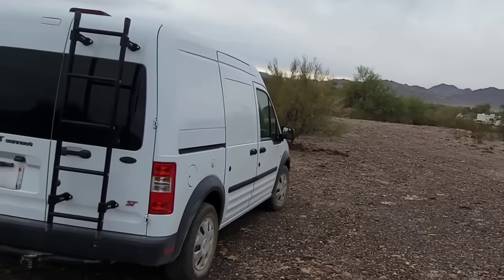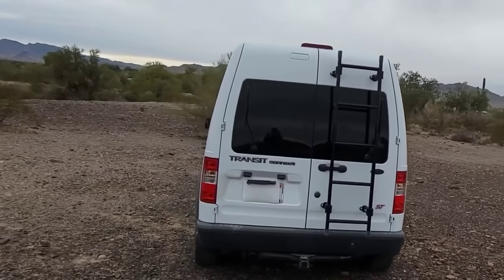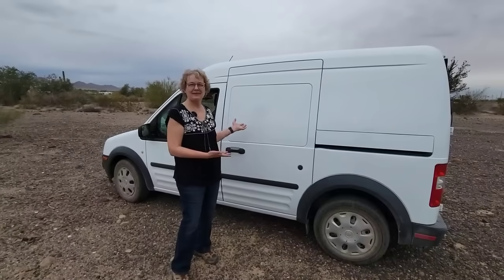The stealth was the other reason I picked this — I can park in hotel parking lots or just places where it looks like a regular vehicle and it's not an obvious RV. Welcome to my little home.